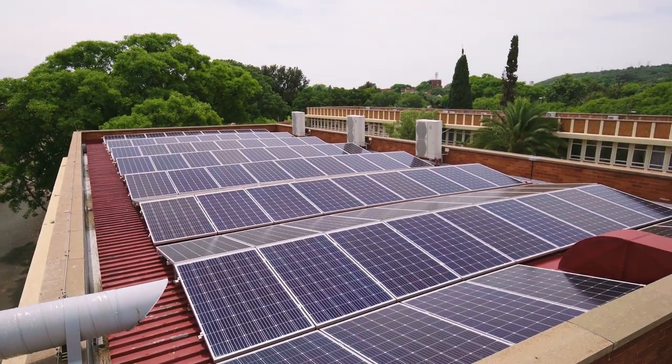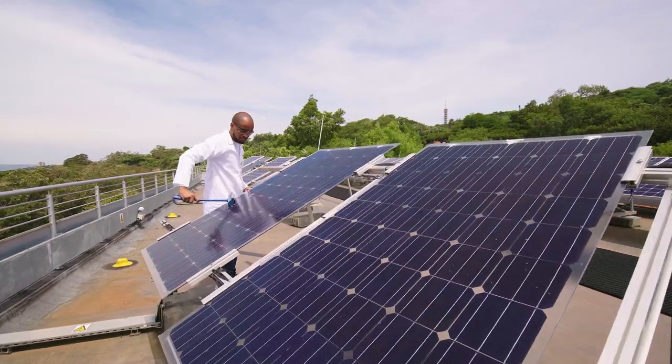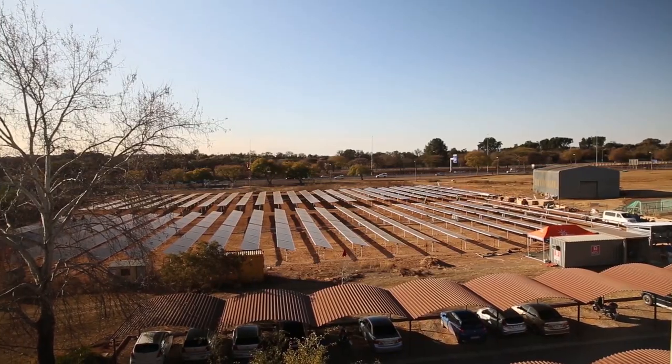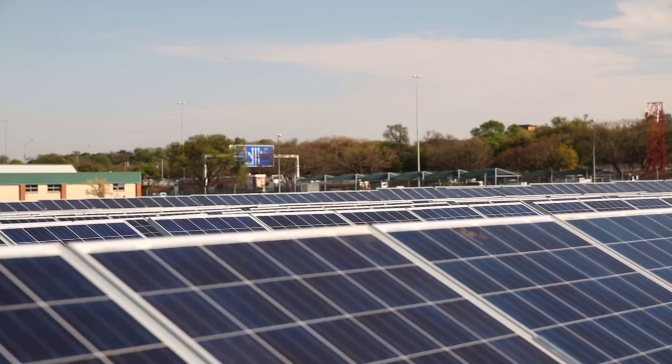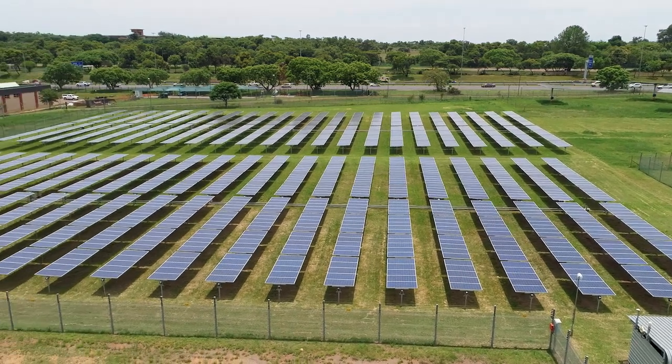The integration of accelerated stress testing of PV modules will help ensure that solar PV generators play their part in generating reliable electricity from carbon-free fuel for decades to come.